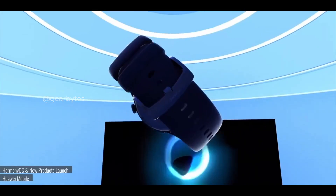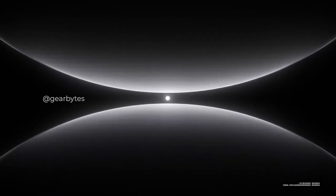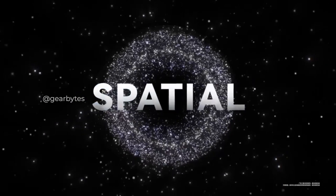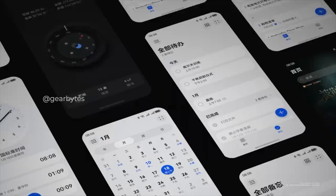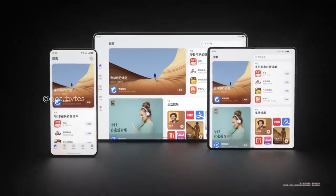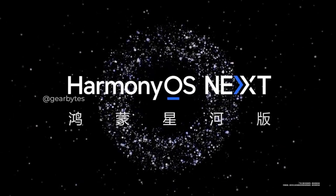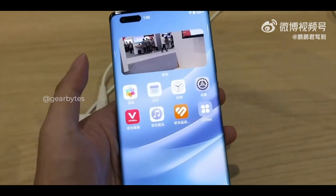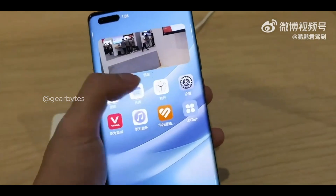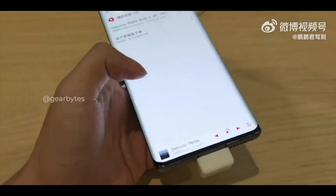Huawei has taken a significant step forward with the unveiling of Harmony OS Next Galaxy Edition at the Harmony Ecology Conference. The developer preview is now open for applications and the commercial release is set for the fourth quarter of 2024. Huawei has opened the developer preview program for its developers, with the first developer beta set to be released in the second quarter of this year, initially on a limited number of devices.